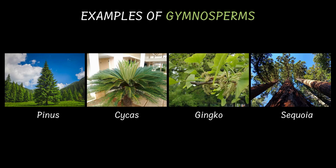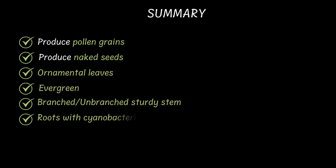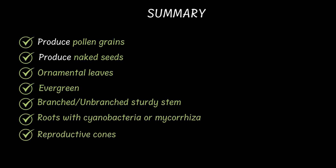So that's it about gymnosperms. Let's go for a quick recap. Gymnosperms are the first seed-producing land plants. They use pollen grains, they grow naked seeds, they have true roots, stems and leaves — ornamental leaves actually — and they're evergreen plants. They have branched or unbranched stems, they form symbiotic relationships sometimes with fungi or cyanobacteria, and their reproductive structures are the cones.